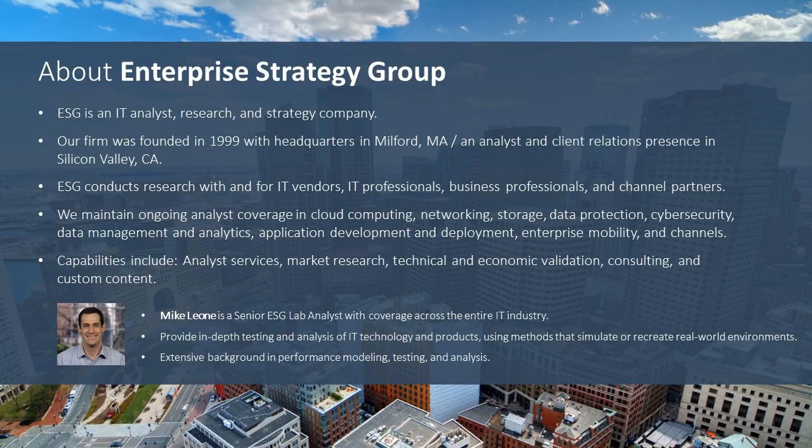For those of you who don't know, Enterprise Strategy Group or ESG is an IT analyst and strategic consulting firm anchored in end-user market research and validation services. My name is Mike Leone and I'm a senior analyst on the lab team where we provide third-party validation of claims made by vendors about their solutions.